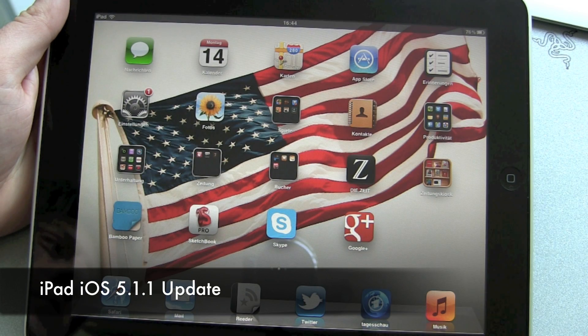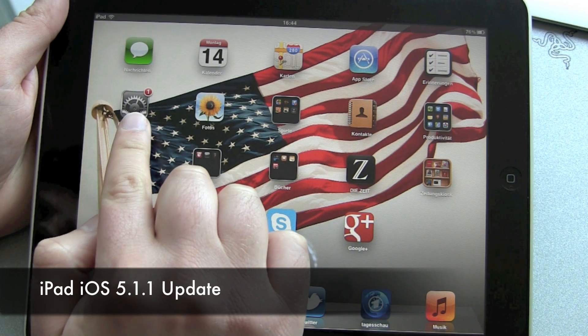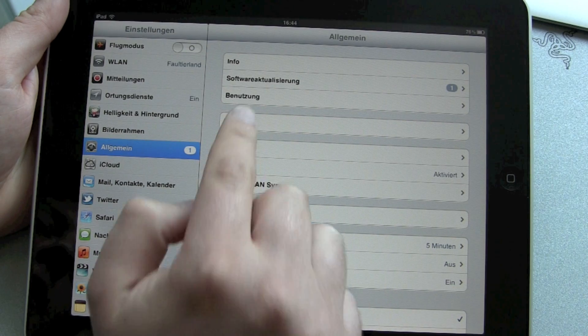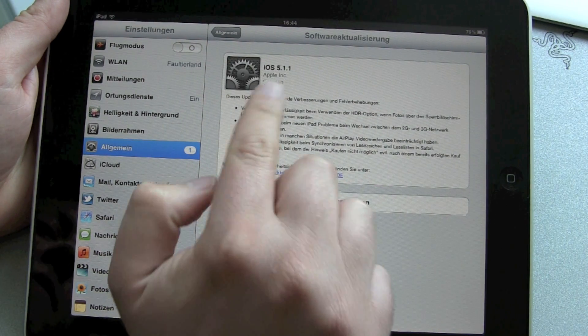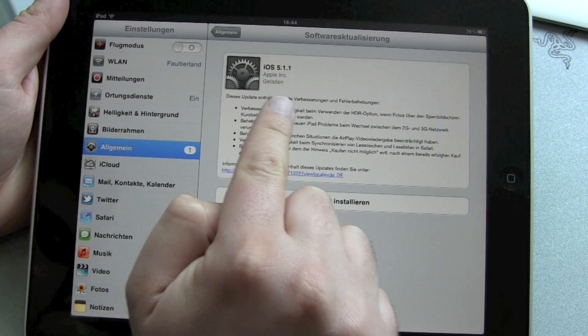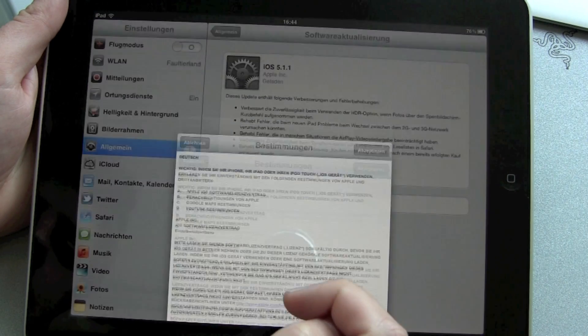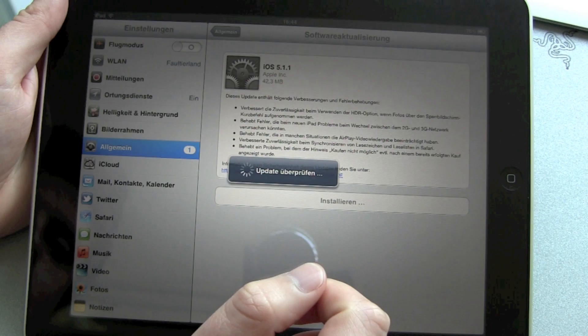Hello YouTube and welcome back to our next video. We just got a number one notification here in our settings app. We hit it and we see we got a software update — iOS 5.1.1 is out — and let's install it. Yes, of course, license agreement, I already read it.